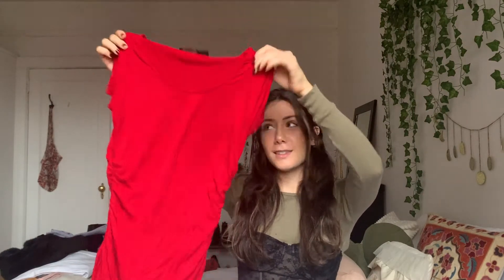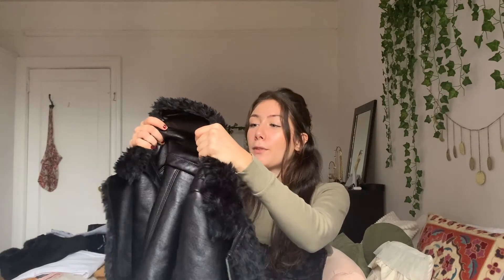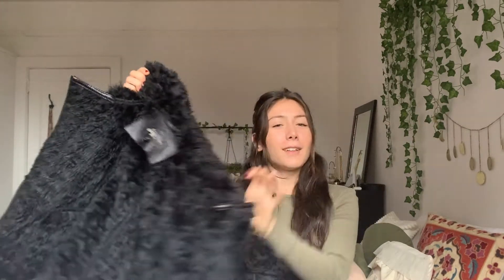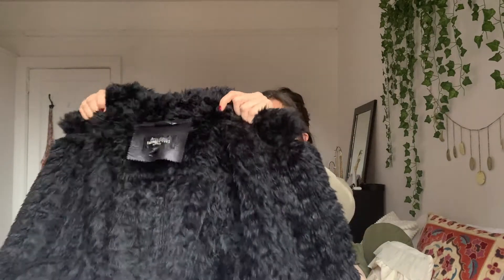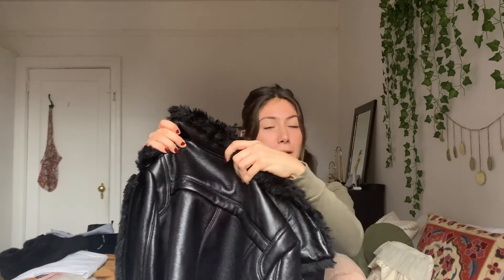It's from the brand The Limited. One of my favorite pieces that I picked up this fall is this faux leather jacket that's faux fur lined, so it's super warm. Leather is very trendy this fall, so it was awesome to find — I think it was like eight or nine dollars. It's also very warm for the winter and it's from the brand Donna Salyers' Fabulous Furs.